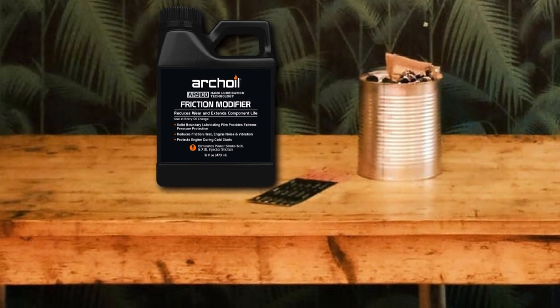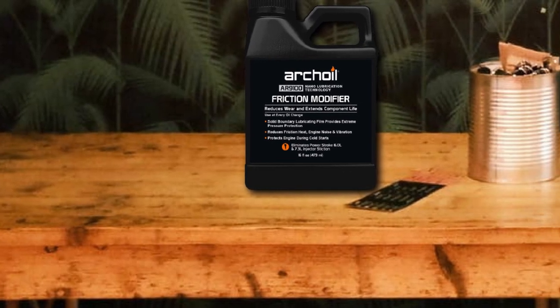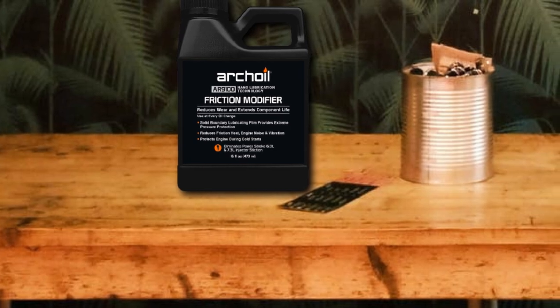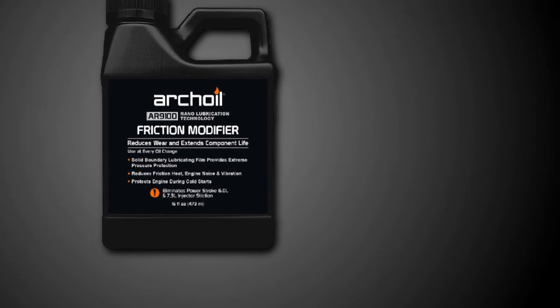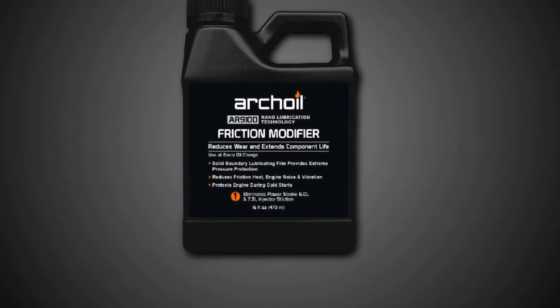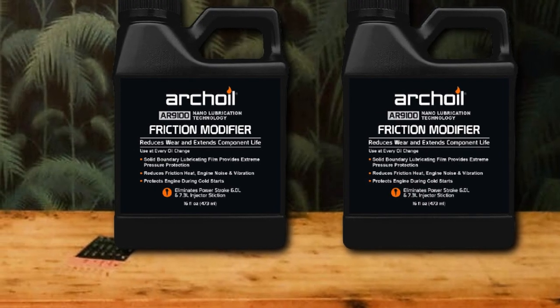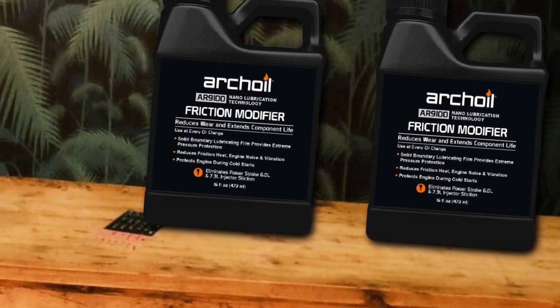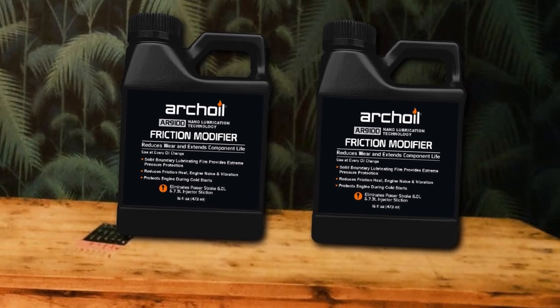This product is said to be particularly helpful for Ford and Dodge/Ram diesel engines which suffer from sludge, stiction, and cold start problems. The R9100 will clean out the engine gunk and the coating prevents future buildup. In those engines with a hydraulic actuated electronic unit injector system, this product will help clean out those channels as well. Finally, you can use this oil additive in your transmission, differential, and power steering systems as well.